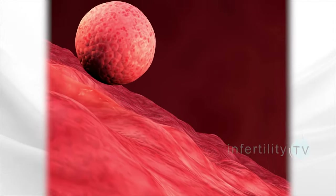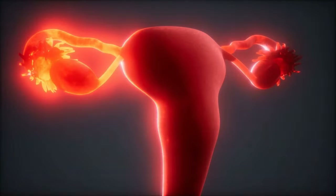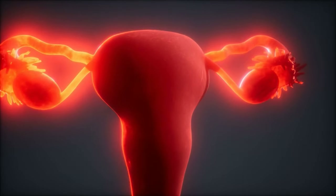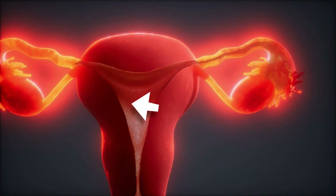The point where an embryo implants will determine the position of the placenta in the uterus. Early in a pregnancy, when the size of the placenta is small, there are five possible locations for a placenta: right, left, anterior, posterior, and at the top. Later in pregnancy, the placenta grows larger, so it can cover two or three locations at the same time.